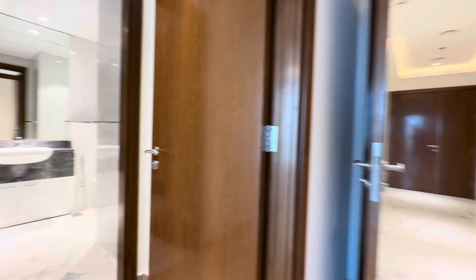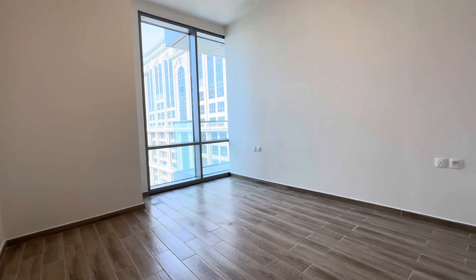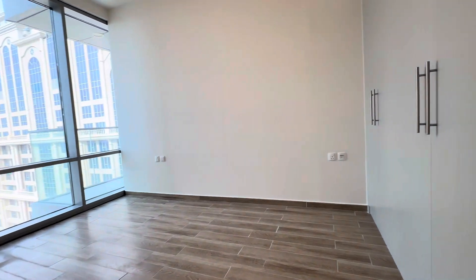This is your third bedroom, again en-suite. This is one set of built-in wardrobes.